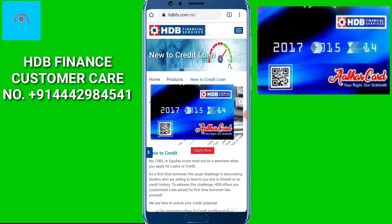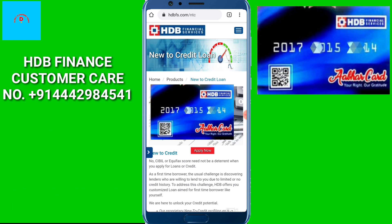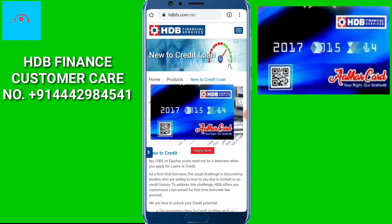EHDB Finance is a very big company which gives personal loans, home loans, education loans, and electronics purchases. You can purchase any electronic item. You only need a PAN Card, Aadhaar Card, cancelled cheque, or bank passbook.